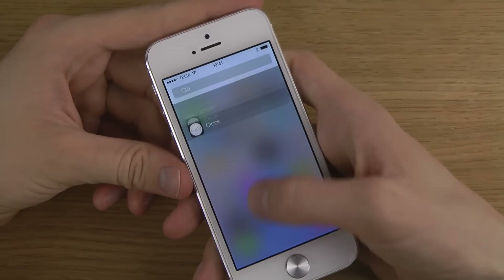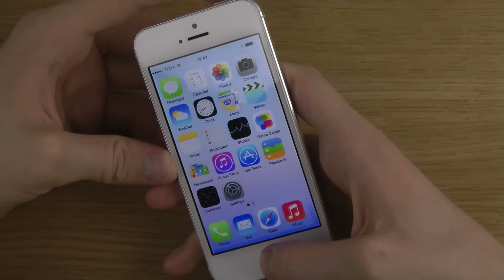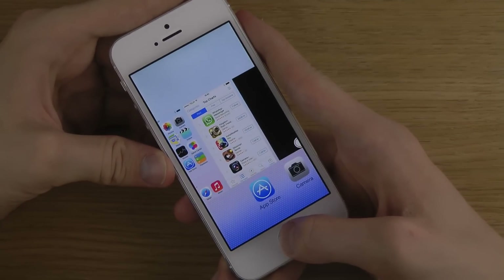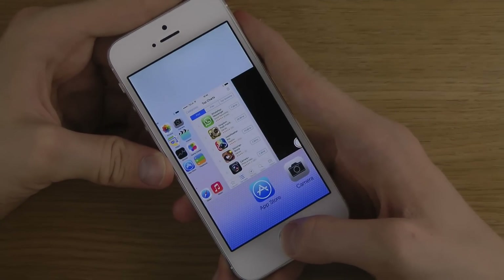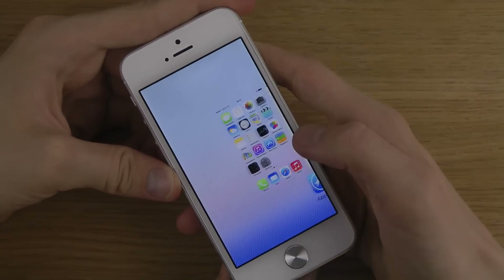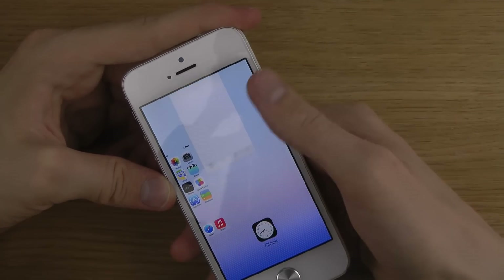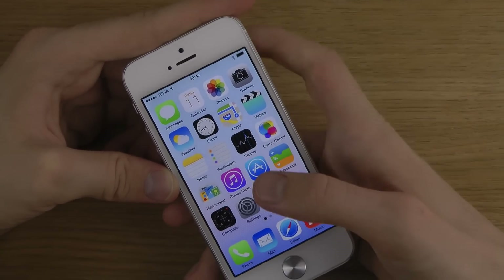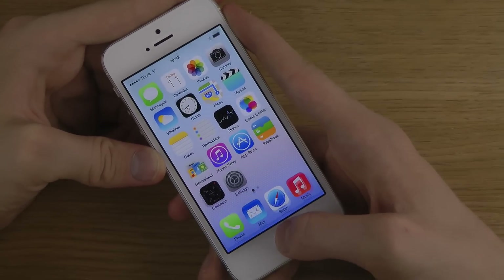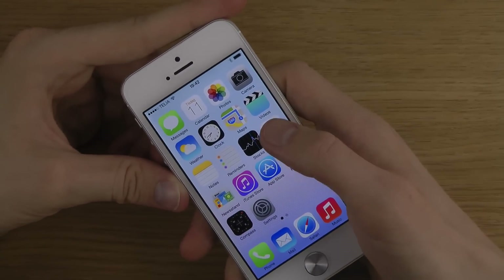I do like that you can scroll and get that kind of bouncy effect. I'm seeing some lag now in iOS, at least on my iPhone 5, so hopefully the next iPhone will solve that - it's not something we've seen much of on the iPhone before, but it comes with more animations. You still don't have the option for different widgets, so that's something to know.